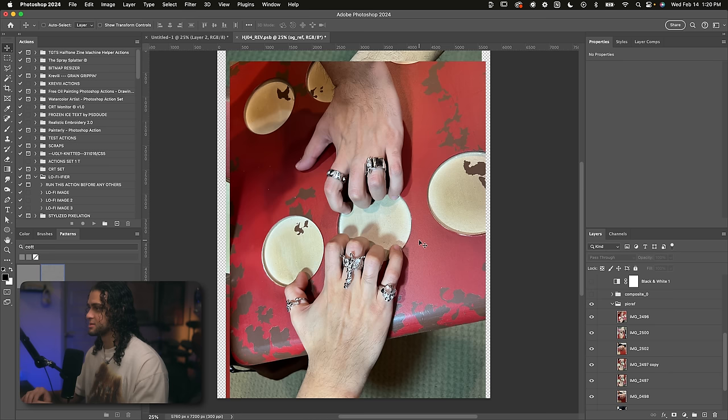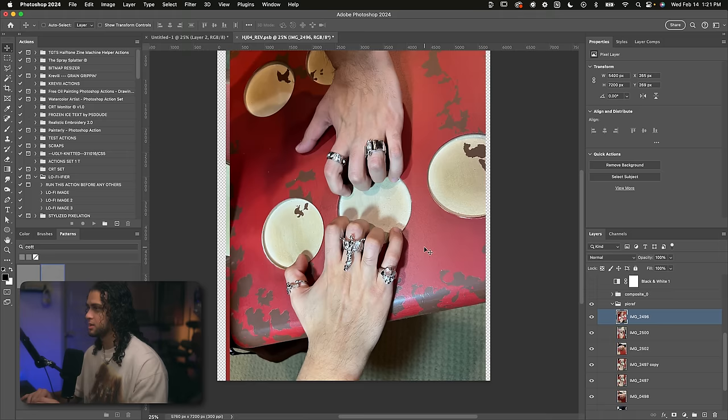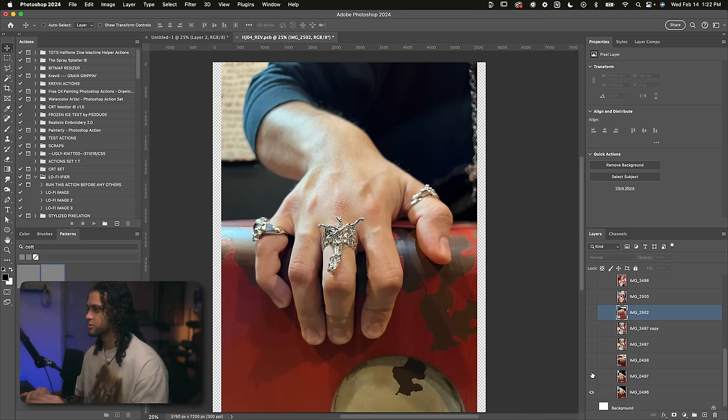I was super happy to receive these pictures from Will because obviously he's the guy with all the jewelry. He put on some of the rings and took these pictures for me, and we had a ton of different ideas. I was super happy to get these pictures — it just made my job so much easier.